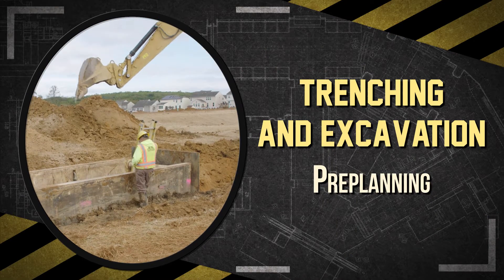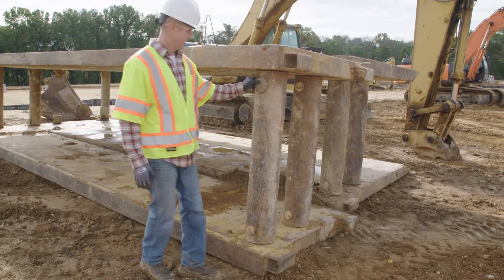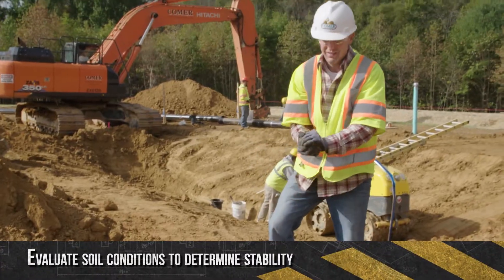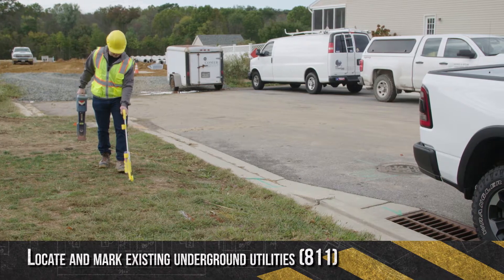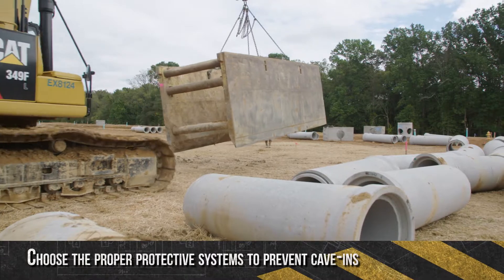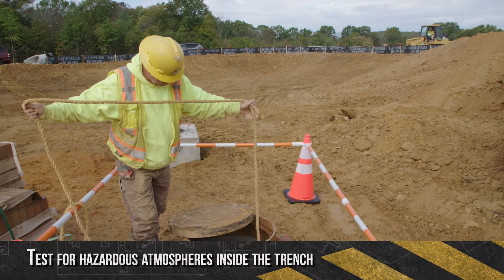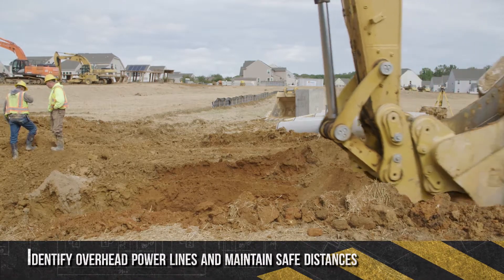To minimize these hazards, pre-planning must take place prior to digging. Before beginning any excavation, a jobsite evaluation must be conducted by a competent person, which includes evaluating soil conditions to determine stability, locating and marking existing underground utilities by calling 811 — the Nationwide Call Before You Dig service — choosing the proper protective systems to prevent cave-ins, providing a safe means of entering and exiting the trench, testing for hazardous atmospheres inside the trench, and identifying overhead power lines while maintaining proper safe distances.